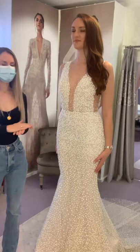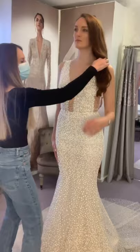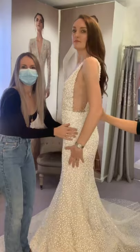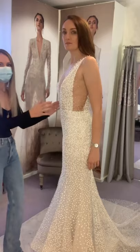Number two of the Pronovias Ateliers is Constellation. You'll probably notice from looking it's a very similar shape to the previous one, Eastwood. It's the same block — just a different fabrication. You've got the exact same neckline, same plunge into the side.